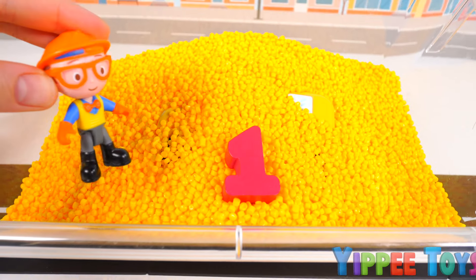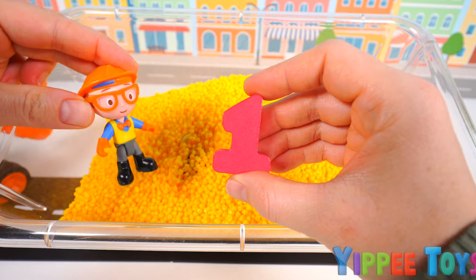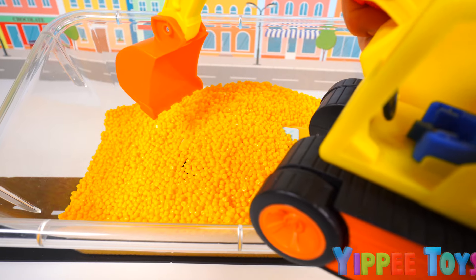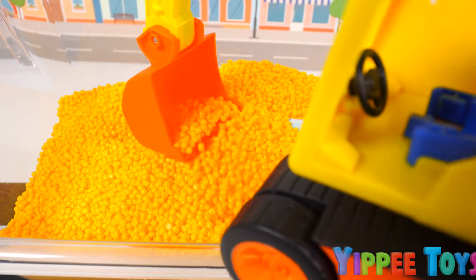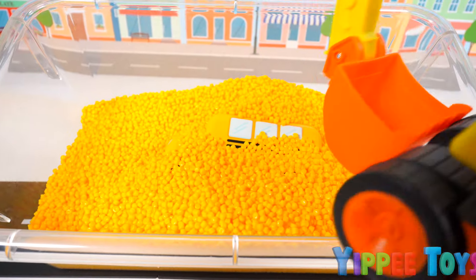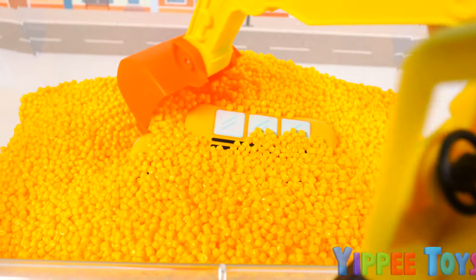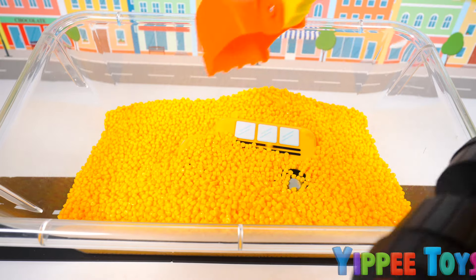Oh look guys, it seems like there's one toy to dig out of these yellow beads. Let's get to work. I'm going to use my shovel to dig into all of these beads. Whoa, there's so much! Let's keep digging. I think I see something. I wonder what it is. Almost there guys. Keep digging.